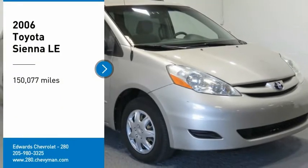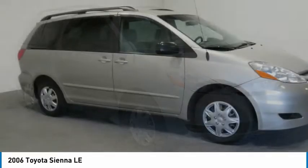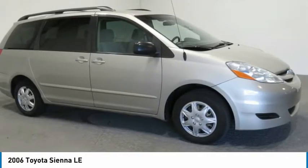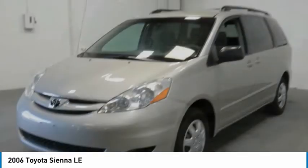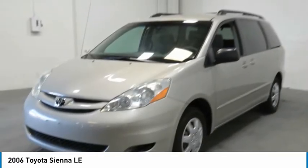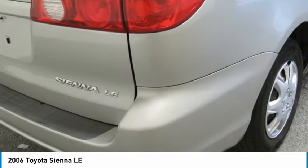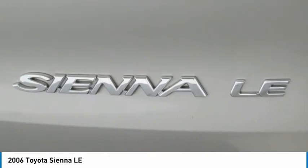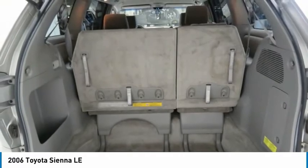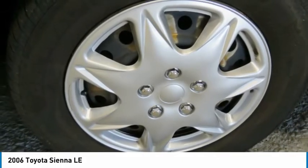Stop by and take a look at the 2006 Sienna. Sienna offers excellent overall quality and long-term dependability, making it a hassle-free vehicle to drive day in and day out, while contributing to peace of mind on long road trips. Add a refined and fuel-efficient V6 engine, a smooth ride, and upscale interior accommodations to the mix, and it's easy to see that Sienna is built with the whole family in mind. Here are some of this vehicle's great options.